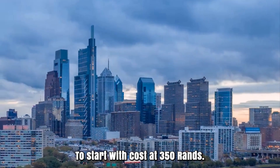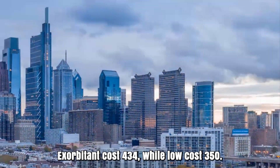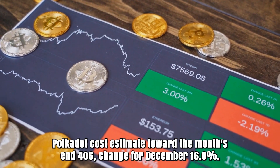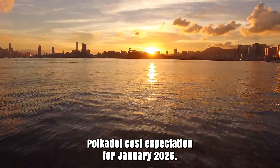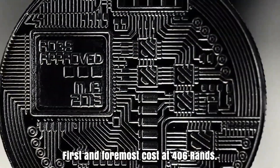Polkadot forecast for December 2025. Opening cost at 350 rands. High cost 434, while low cost 350. The average cost 385. Polkadot cost estimate toward the month's end: 406. Change for December: 16%.